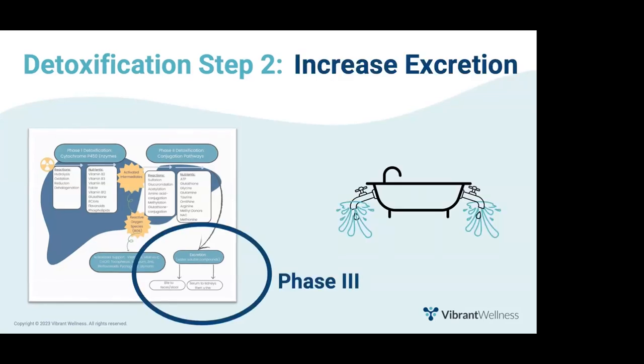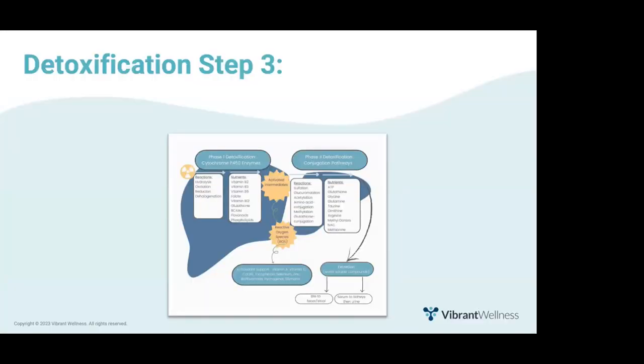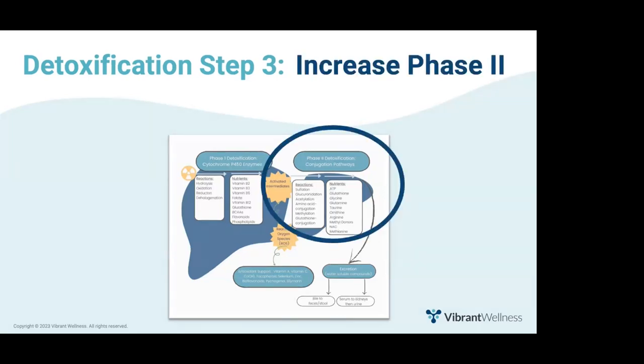Once we've turned off the water coming into the tub, the next step is to increase excretion and elimination — phase three detoxification — when toxins leave the body via stool, sweat, urine, or breathing. And once you've slowed the flow of toxins coming in and sped up excretion, the third step is to upregulate phase two, specifically to make fat-soluble toxins more water-soluble.